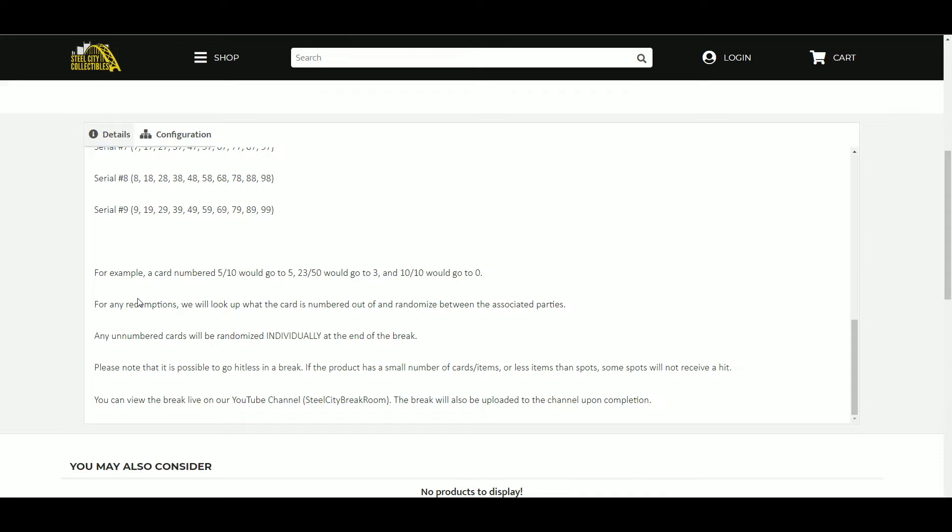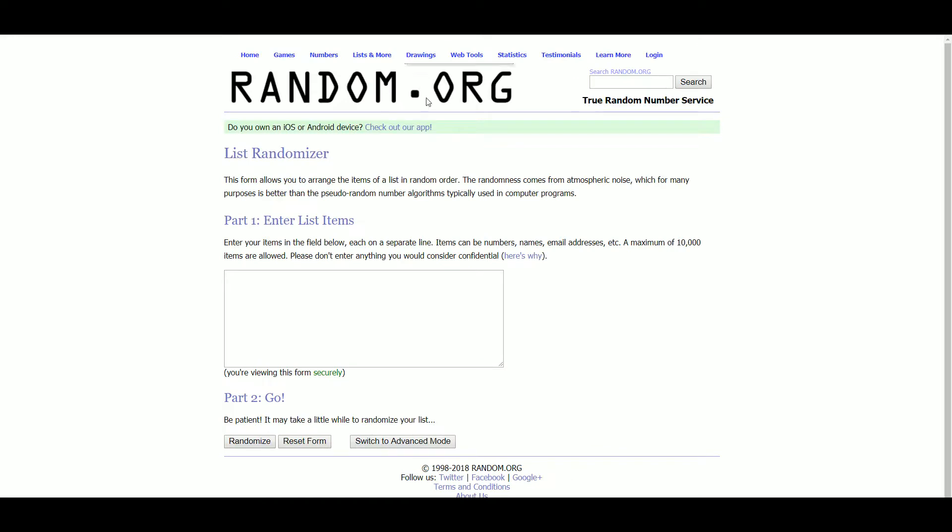Please note that if it's possible, we have a hit list in this break — six cards, ten spots. You can view it live on YouTube, Breaker, CV, Facebook, and Twitter. Let's jump over to random.org.